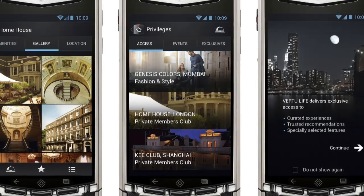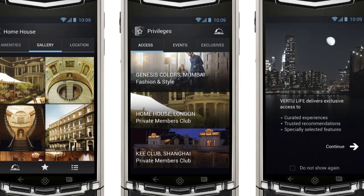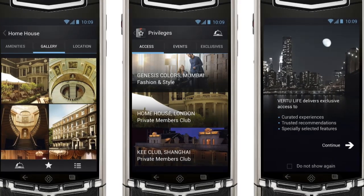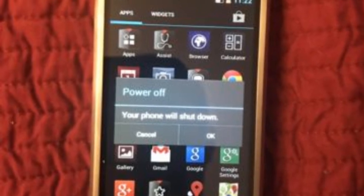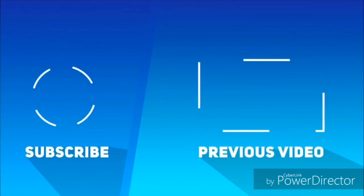The body is made of grade 5 titanium and features a set of Bang & Olufsen stereo speakers. Furthermore, Vertu claims that the sapphire crystal screen renders it virtually scratch-proof, and it is tested to be four times stronger than other smartphones in terms of impact resistance.